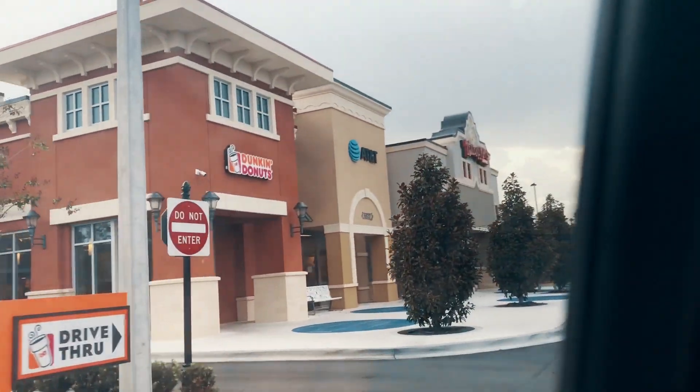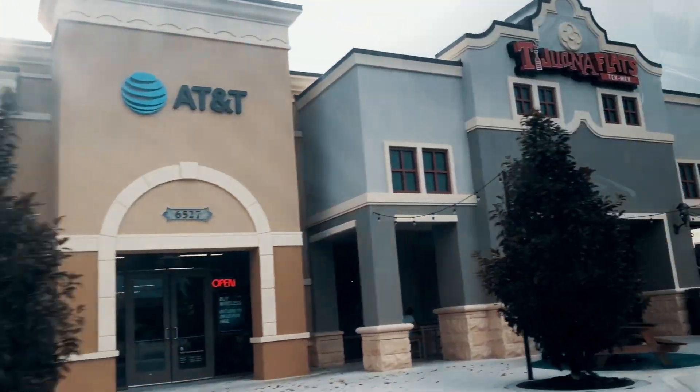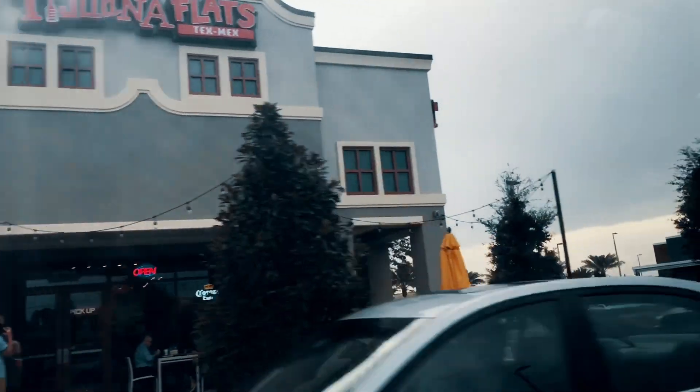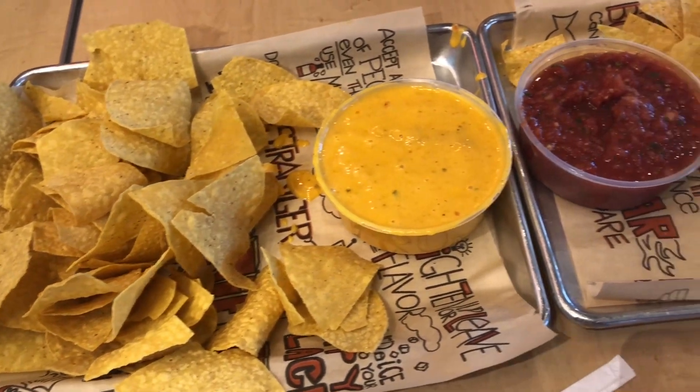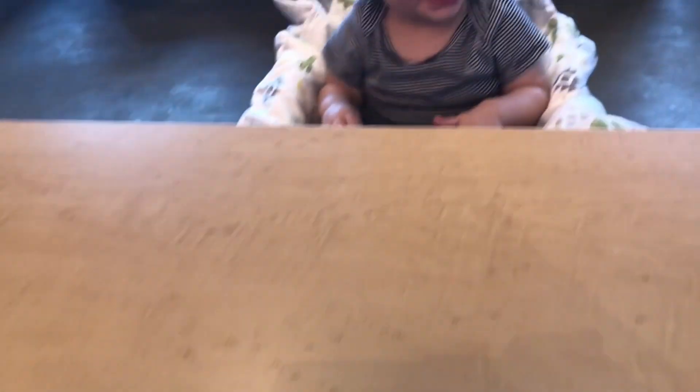Then it's time for dinner and we ended up going to Tijuana Flats. On Thursdays they have a burrito special and it's really good. We also had some chips, salsa, and queso. And Lily just enjoyed some of her puffs.